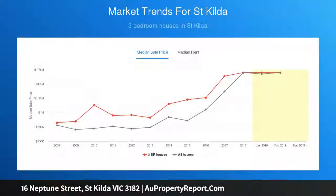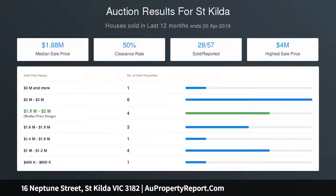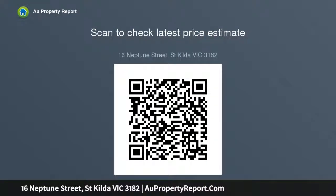Expansive open plan living and dining accented with bespoke detailing extends through bifold doors to a private and leafy courtyard, with decked alfresco dining space featuring built-in bench seating and the potential for rear off-street parking access via St. Leonard's Place. A well-equipped gourmet kitchen offers quality appliances including Bosch oven,